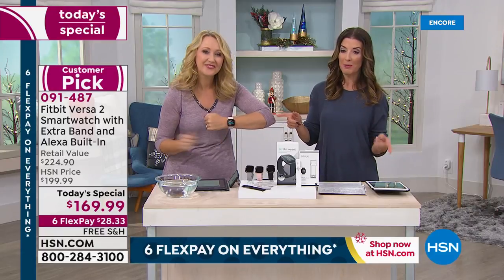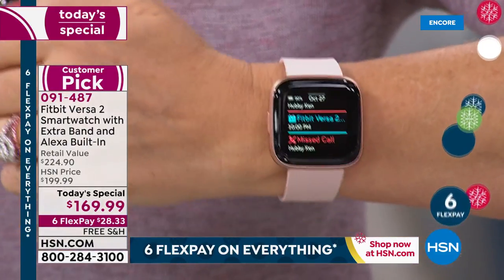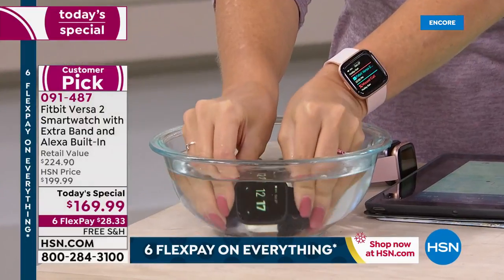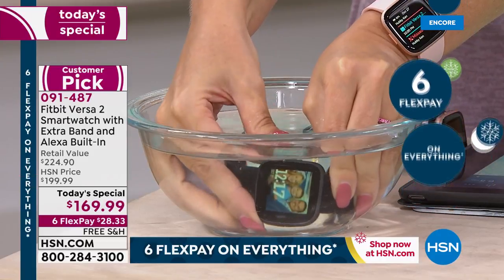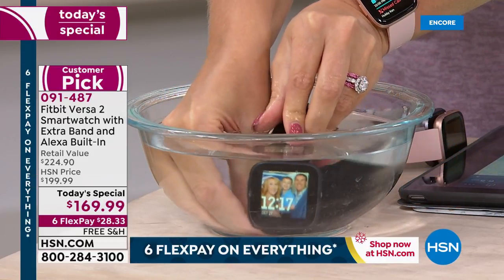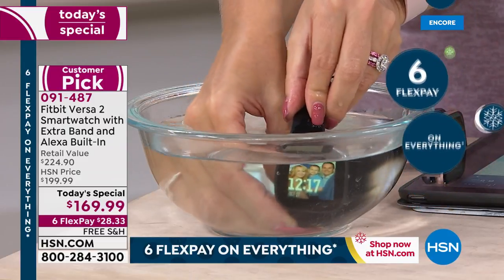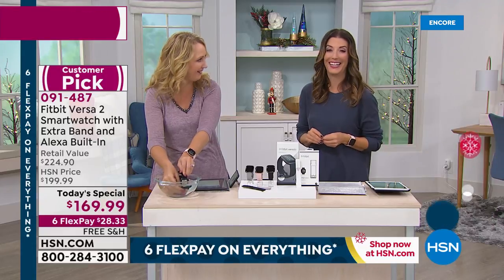One of the number one questions we're getting on Facebook is: is it waterproof? And the answer is yes — a resounding, gigantic yes. You can swim, you can surf, you can sweat, you can get caught in the rain. I've been swimming in the pool with this. If you forget to take it off when you take a shower or wash the dishes, you certainly don't have to worry about that. It's water resistant up to 50 meters. If you're swimming with this, it will automatically track your laps in the pool.